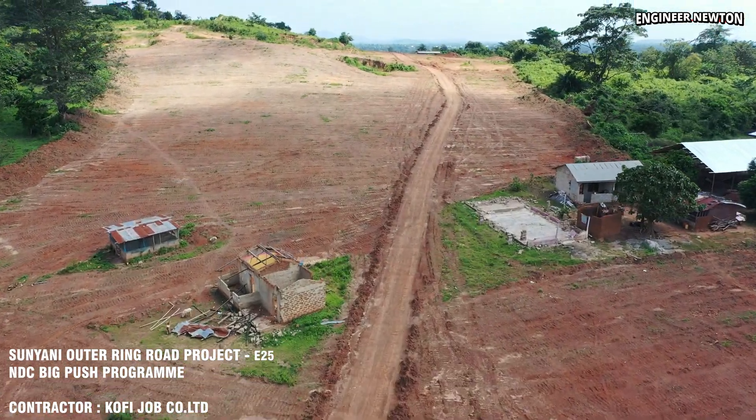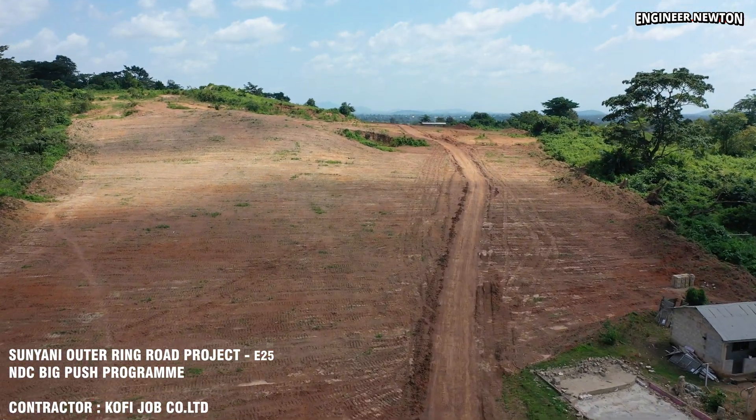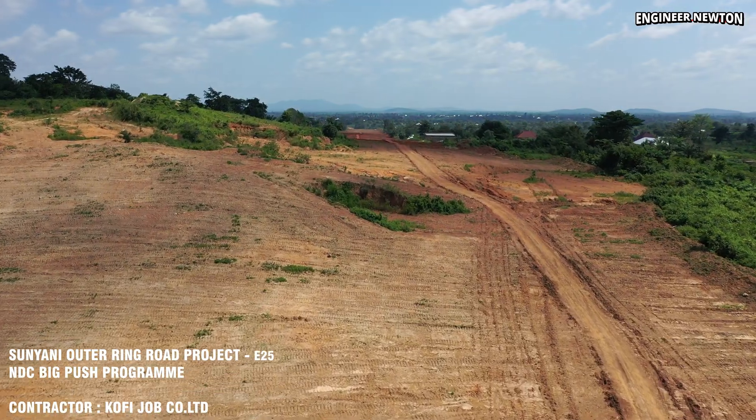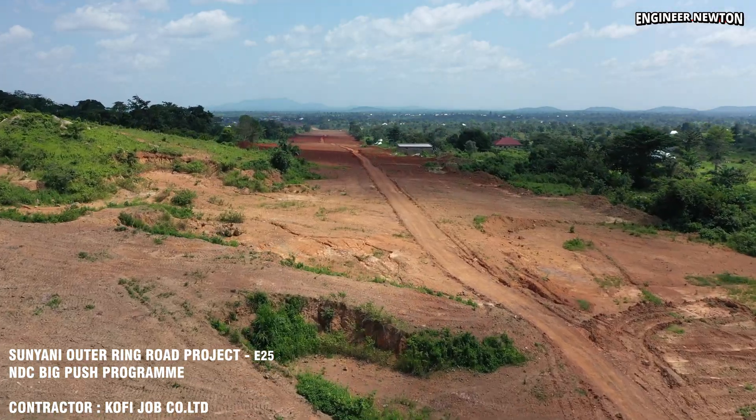The drone also captures a beautiful stretch from Nanketua to Watchman embark, giving viewers a full understanding of the terrain, progress, and upcoming changes along the Sunyane Outer Ring Road.